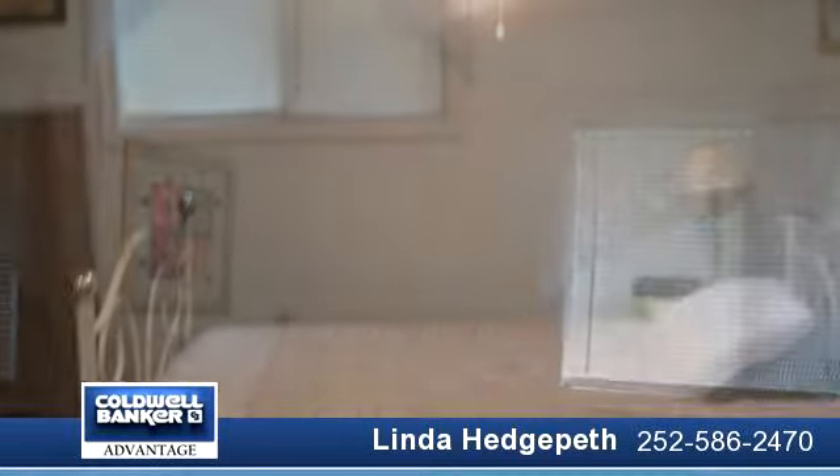Home is move-in ready. Buy small and have dollars left for upgrades or a boat now. Enlarge later when you need more. Don't wait and risk losing this home.